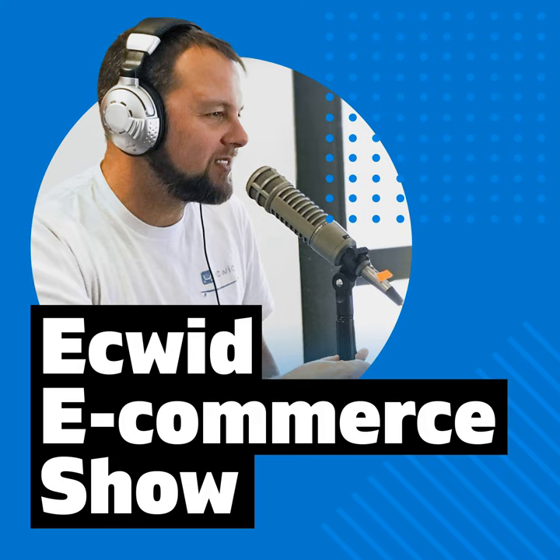This is fully integrated into Ecwid and Facebook and so simple and effective you'll wonder why you hadn't done this sooner. This is the Ecwid E-Commerce Show with your host Jesse Ness, along with Richard Ote.